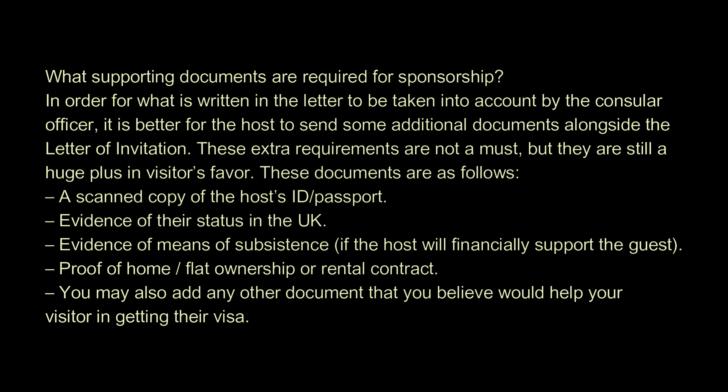A scanned copy of the host's ID or passport; evidence of their status in the UK; evidence of means of subsistence, if the host will financially support the guest; proof of home or flat ownership or rental contract. You may also add any other document that you believe would help your visitor in getting their visa.